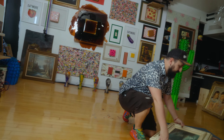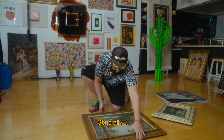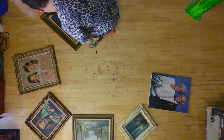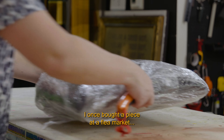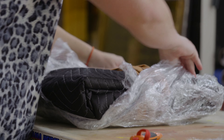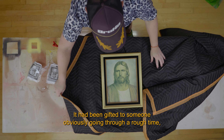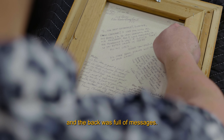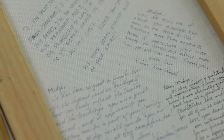I like going on the hunt — flea markets, estate sales. Normally they're exactly as they were used in someone's home. Once I bought one at a bazaar — a portrait of Jesus. You could tell it had been gifted to someone going through a difficult moment, and on the back it was fully dedicated: 'Mitch, you are truly one-of-a-kind.' There are a lot of messages of gratitude.